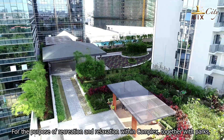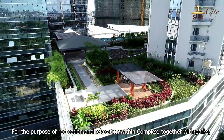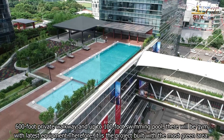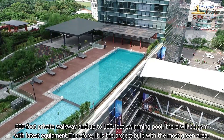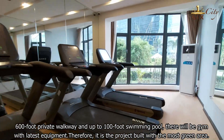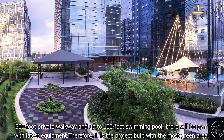For the purpose of recreation and relaxation within the complex, together with parks, a 600-foot private walkway, and a swimming pool up to 100 feet, there will be facilities fitted with the latest equipment. Therefore, it is the project built with the most green area.